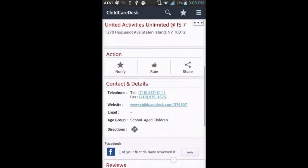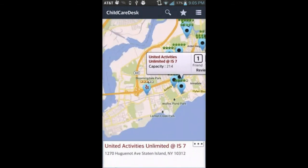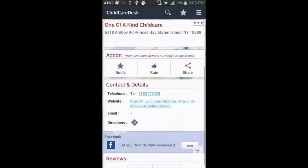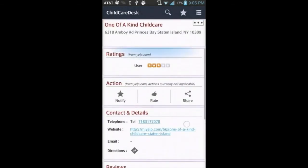Now let's take a look at childcare centers from around the web. We have one listed here from Yelp. This has got two user reviews. We can also view the search results as a list.